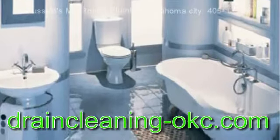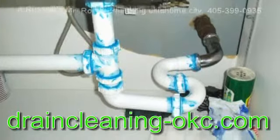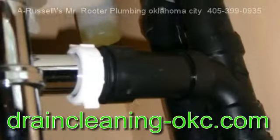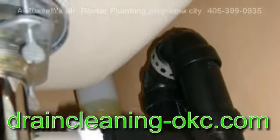To check for hidden leaks, add about 6 drops of food coloring to the toilet tank. Check the toilet bowl in about 30 minutes. If there is color in the bowl, the toilet is leaking.